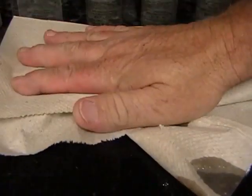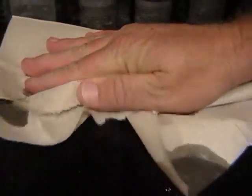Now let's see how it cleans up. The Granite Shield side wipes up perfectly clear and dry, yet you get streaking, dark spots, and stains on the untreated side.